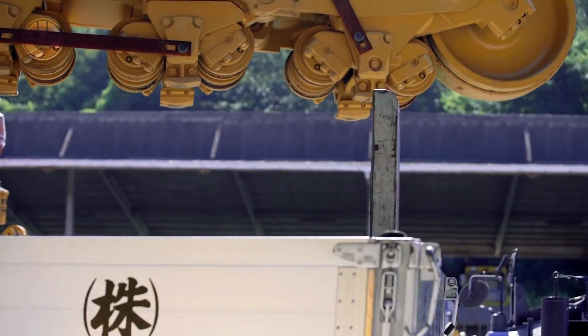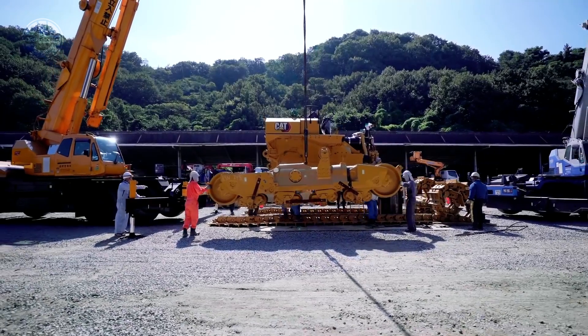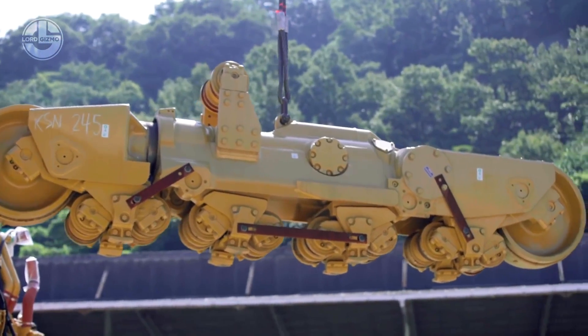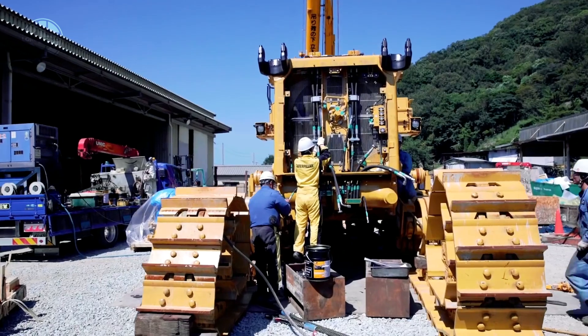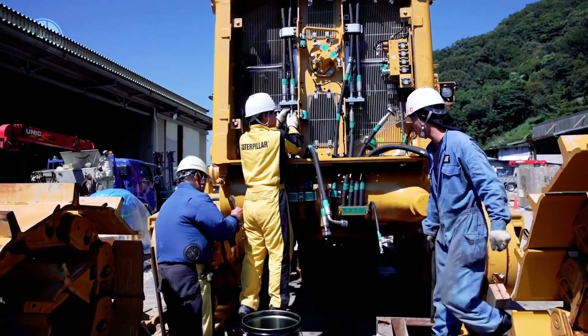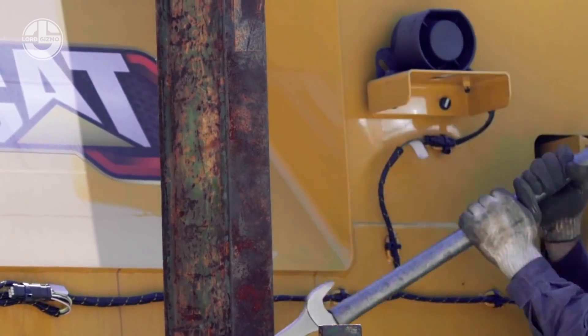After that, the sprocket unit is connected on both sides, which drives the tracks with the mechanical power provided by the transmission. Hydraulic parts, joints, and bolts are fitted with great care. Next, the front blade, the back ripper, and the cab are assembled. Lastly, the upper sprocket is driven to mount the track train when everything is ready.